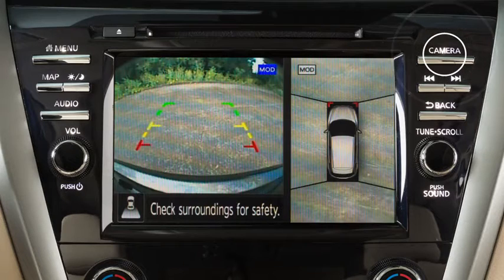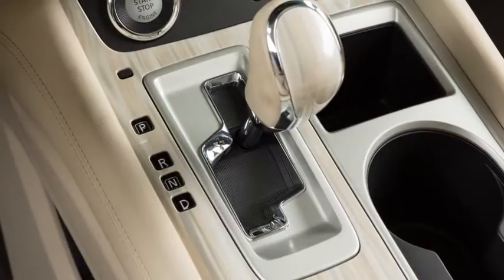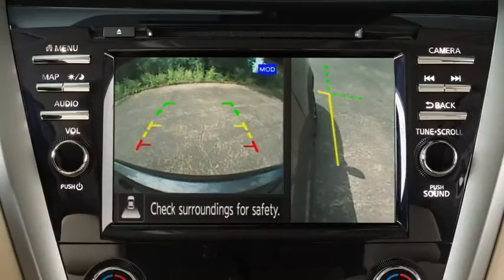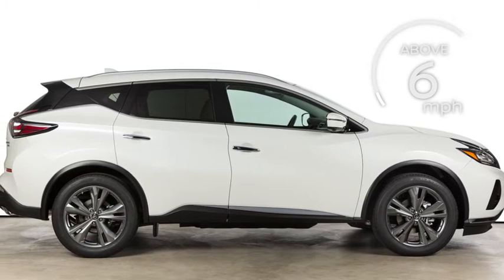Press the camera button repeatedly to cycle through the available view combinations or to return to the screen which was displayed before the camera button was pressed. The available views vary based on the position of the shift lever. Certain view combinations are displayed in a split screen format. The camera display will not be shown when the vehicle's speed is above approximately 6 miles per hour.